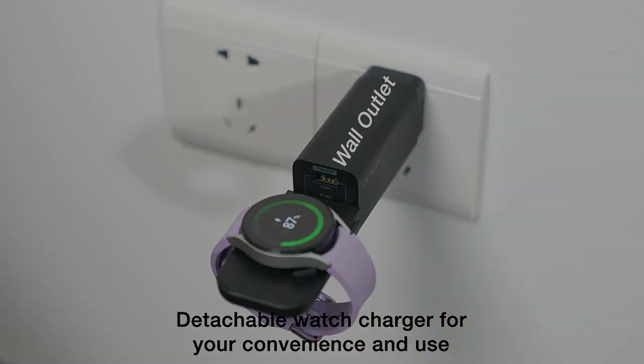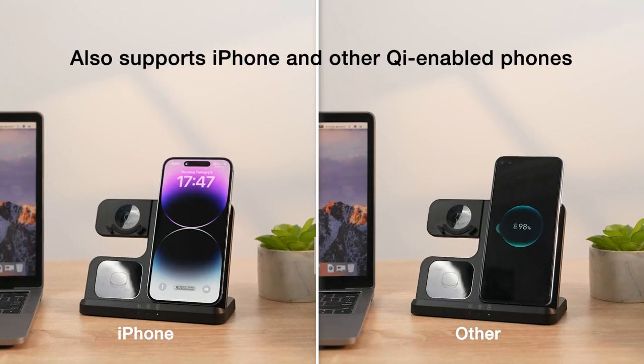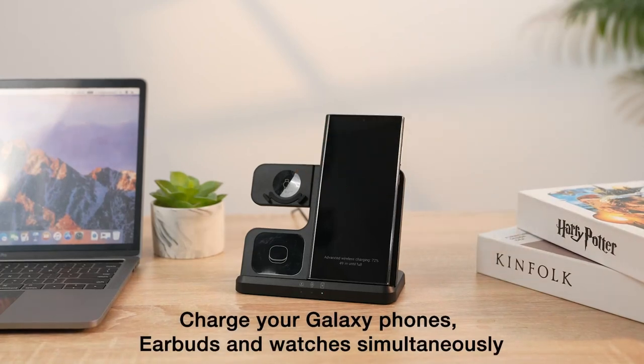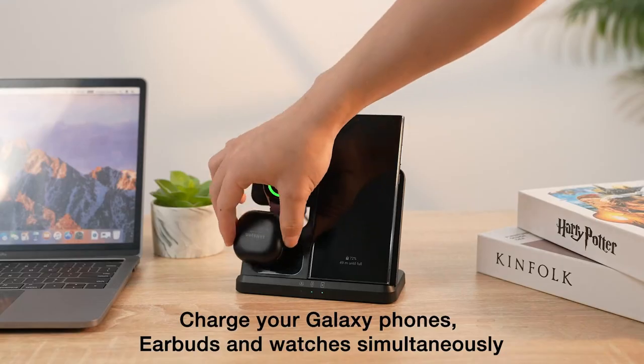Independent LED indicators provide clear charging status without disrupting your sleep. Each package includes the wireless charging stand, QC 3.0 adapter, USB-AC cable, and user manual, along with reliable 24-hour customer service and a 24-month warranty for peace of mind.